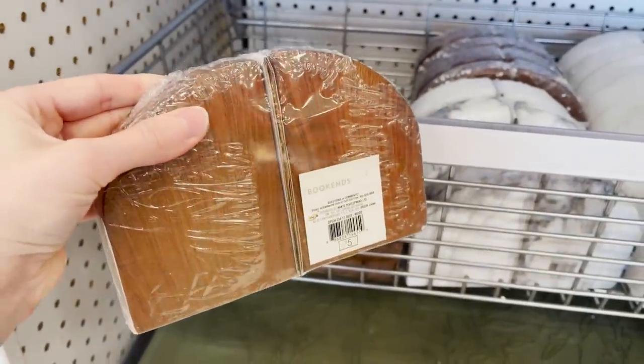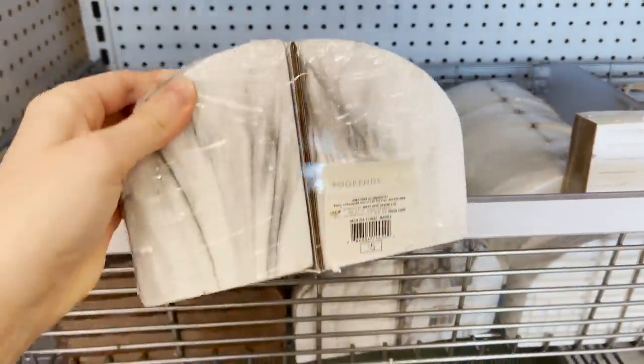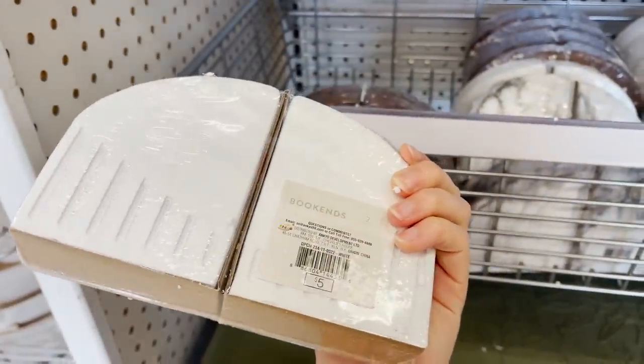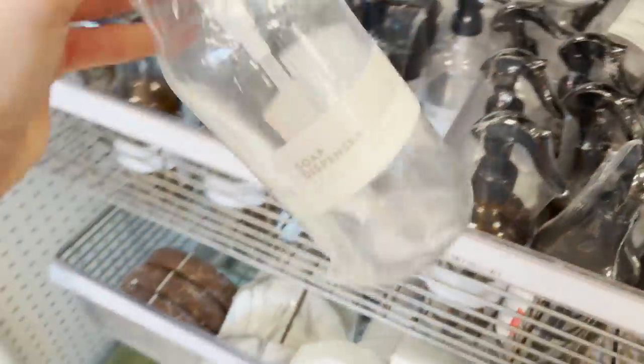I even found these little bookends that are very heavy. They feel very expensive, but they're just five dollars. I don't think the marble finish or the white finish looks as high-end, so if you're going to choose something like this, I would head for the wood finish. These are perfect for styling your bookshelves, keeping your books tidy, but also adding in some interest.